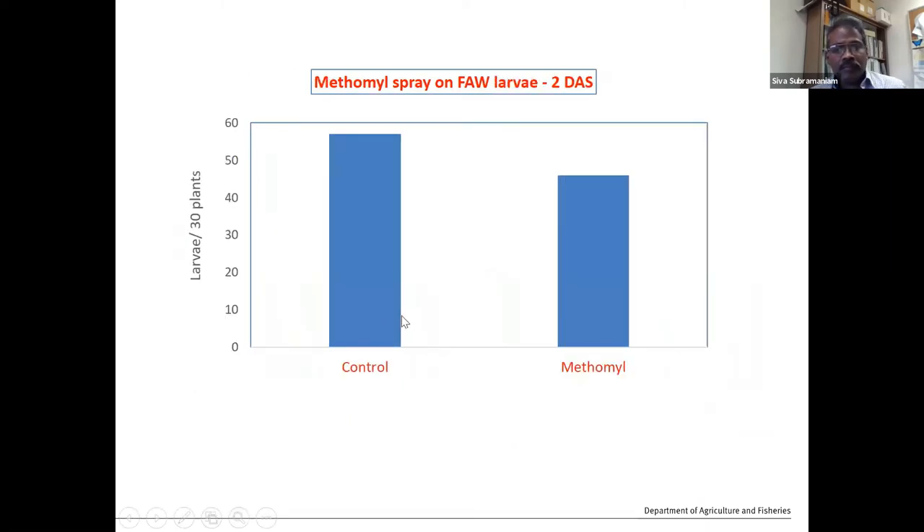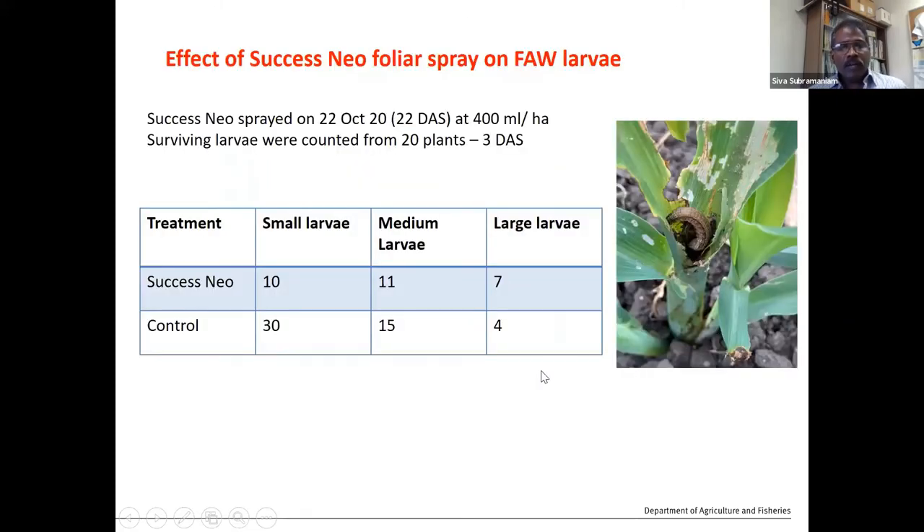In the methomyl spray trial we also did a larval mortality study — checking around 30 plants in both control and methomyl-sprayed plots. We didn't find any significant reduction, meaning some larvae were still surviving within two days after spray. We also tested a narrower spectrum insecticide called Success Neo, which is spinetram, at 400 ml per hectare. It gave reasonably good control for small, early-stage larvae, but medium and large larvae were protected inside the crop and survived.